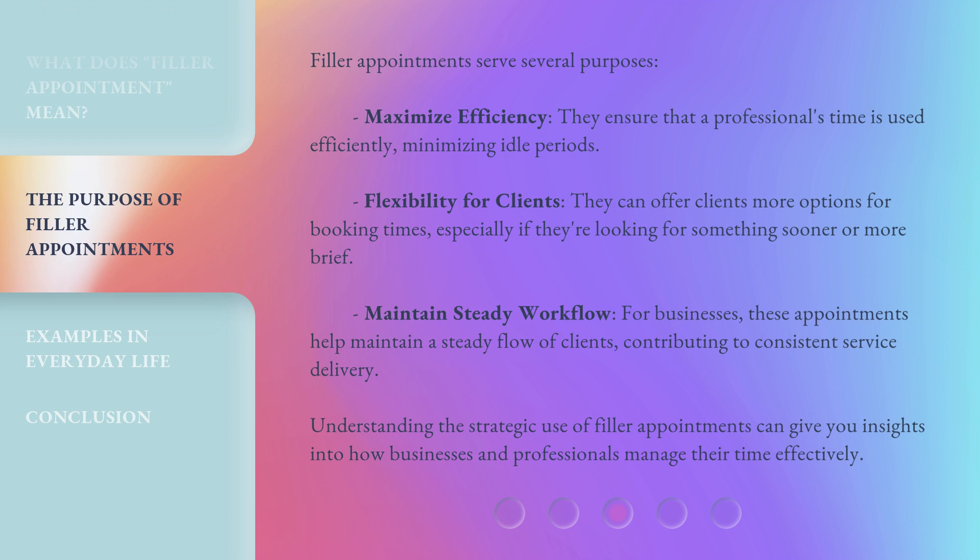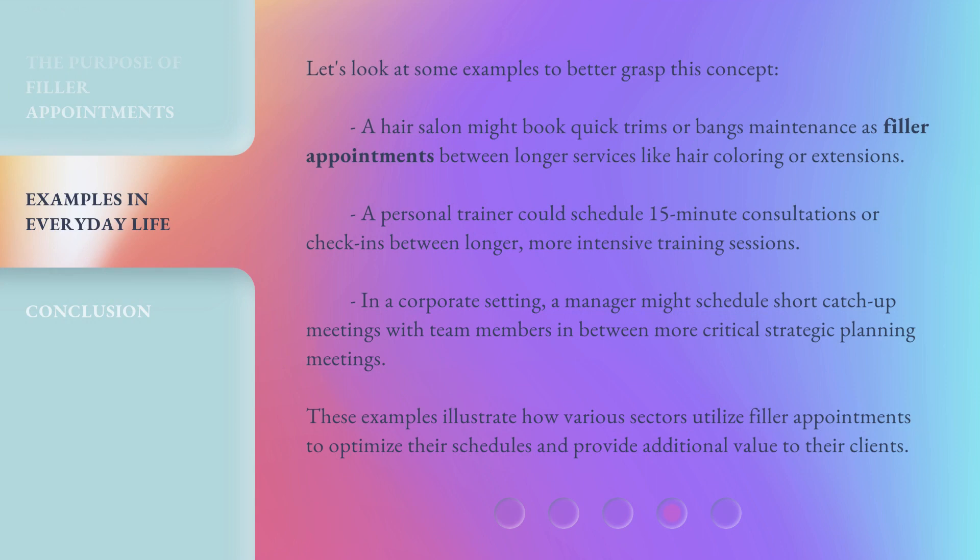Understanding the strategic use of filler appointments can give you insights into how businesses and professionals manage their time effectively. Let's look at some examples: A hair salon might book quick trims or bangs maintenance as filler appointments between longer services like hair coloring or extensions. A personal trainer could schedule 15-minute consultations or check-ins between longer, more intensive training sessions. In a corporate setting, a manager might schedule short catch-up meetings with team members in between more critical strategic planning meetings. These examples illustrate how various sectors utilize filler appointments to optimize their schedules and provide additional value to their clients.